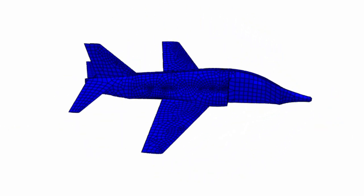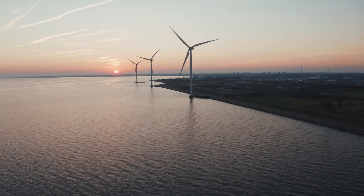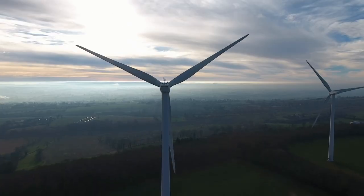Digital twins will also look to improve operational efficiency of aircraft by providing information on the operational conditions of flight. Digital twins will also help with the drive towards net zero, for example by providing information on the optimal operation for offshore wind farms.